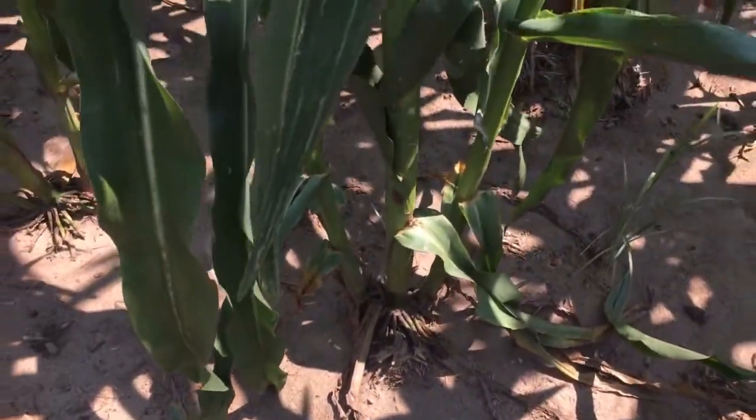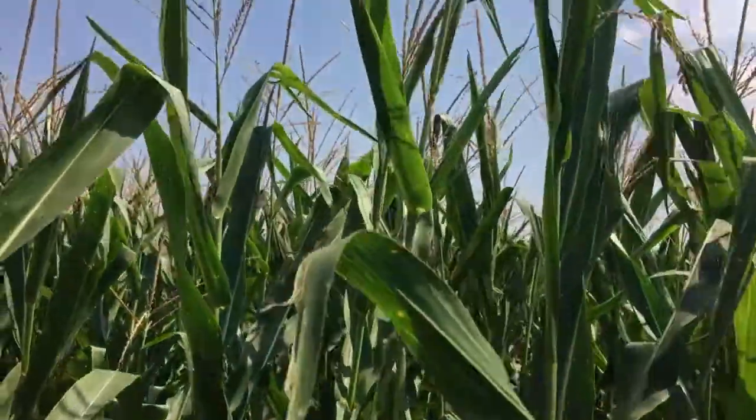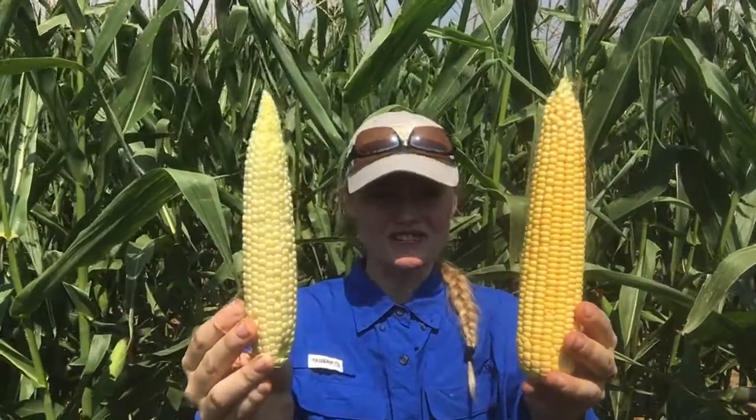Looking around, we can see that we don't have tassel ears here — we do have some normal ears. Let me grab one here. You'll notice it pollinated beautifully. This one's not very big; we do have some that are a little bit larger. But this is just the one that was right next to me — not cherry picking our videos here. As you can see, we have some discrepancy in the maturity of our ears.